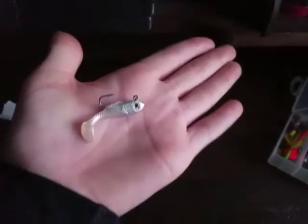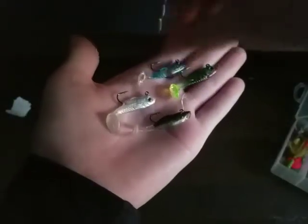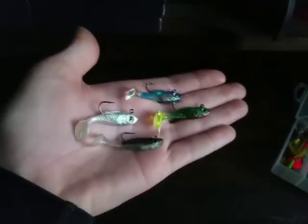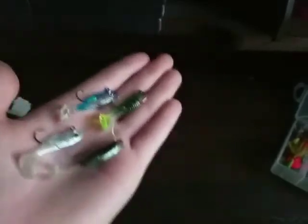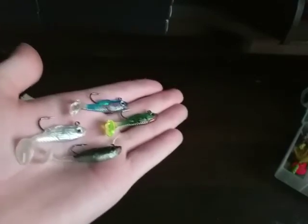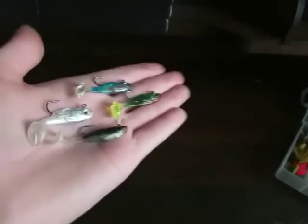My favorite mini swimbait has to be this little baby swimbait — it's a shad. I also have it in green minnow, baby bluegill, and blue color. I catch so many different species on these and they're so fun for ultralight fishing. I've caught trout and chain pickerel on these. My tactic for this is bed fishing — if you see a bed for a big bluegill, just cast it in the bed and hop it around, and you'll catch tons of fish.